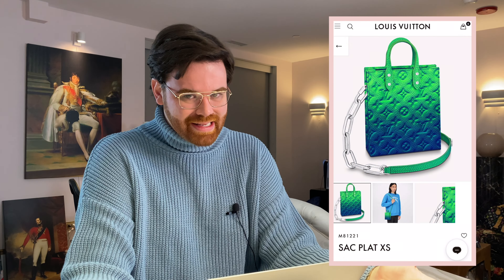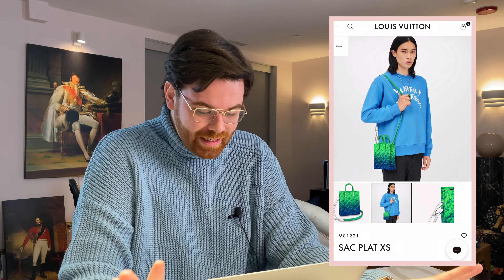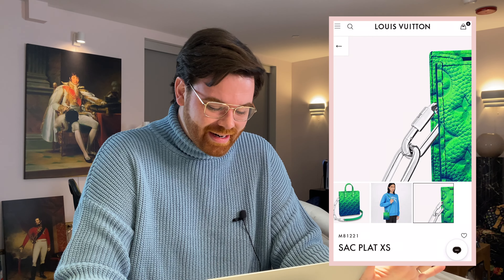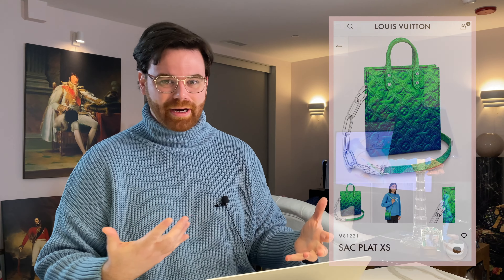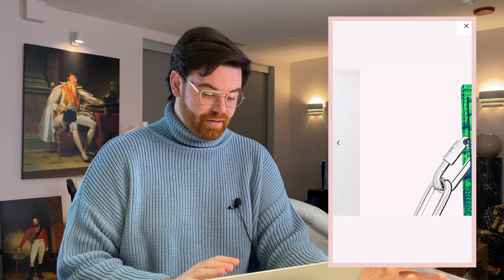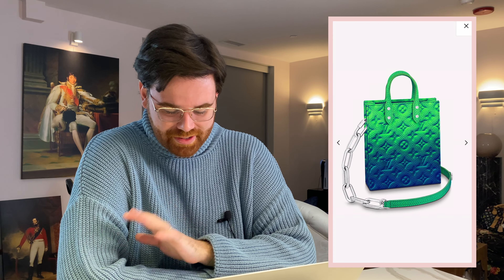Sticking with bright, flashy, fun colors, let's head over to Louis Vuitton. The bag I picked is the absolutely gorgeous Sack Plat XS in Taurillon leather — not just any Taurillon leather, this one is done in blue-green. This is from Virgil Abloh's iconic work. The leather looks like it's moving, like it's growing — very organic. I love the colors and the thick silver hardware on there.